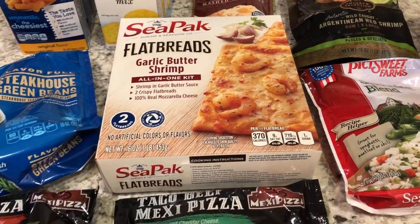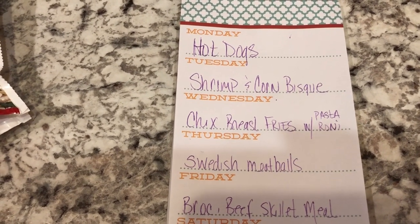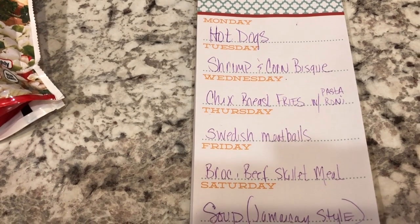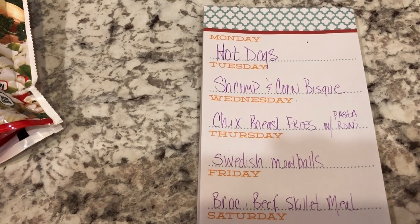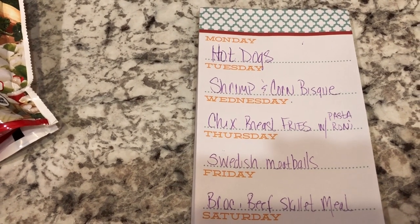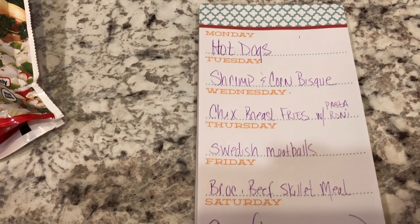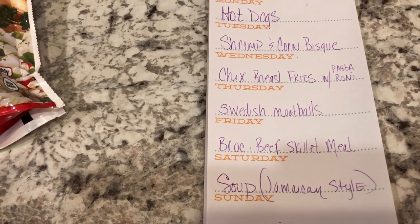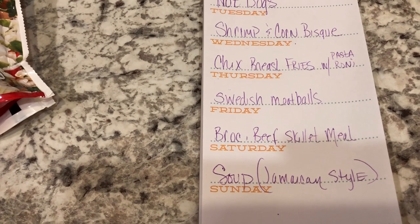This is my very small fill-in haul. Let me show you my meal plan for the week. I'm not necessarily going to have these items on any particular day, but this is to help me use what I already have by laying out what I'm planning to fix this upcoming week. At some point we're going to have hot dogs — I'm going to ask Howard to grill those. We're also going to have a shrimp and corn bisque, which is why I picked up the frozen shrimp. A few weeks ago I picked up some chicken fries from Aldi and we're going to have that along with some pasta, probably Pastoroni.